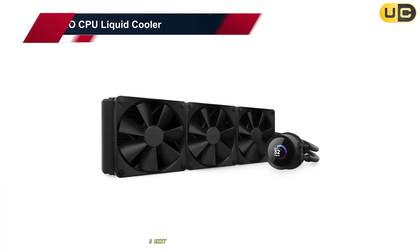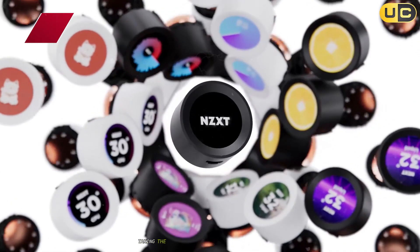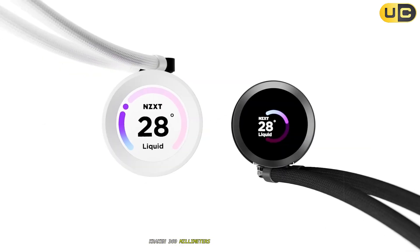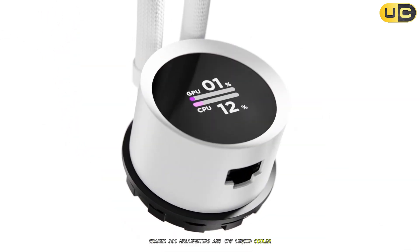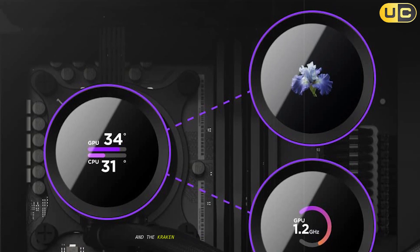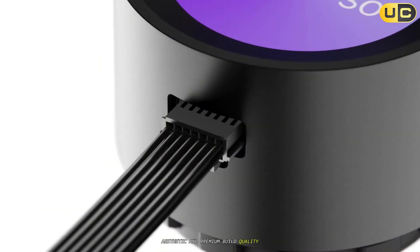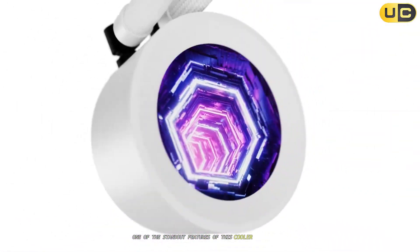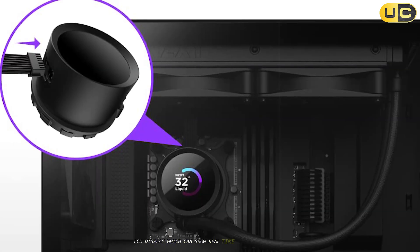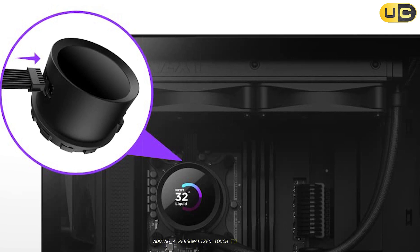Number 3: NZXT Kraken 360mm AIO CPU Liquid Cooler. Taking the bronze medal in our countdown is the NZXT Kraken 360mm AIO CPU Liquid Cooler. NZXT has long been known for their sleek, minimalist designs, and the Kraken 360 continues this tradition with its clean aesthetic and premium build quality. One of the standout features is its 1.54-inch square LCD display, which can show real-time system information or custom images and animations, adding a personalized touch to your build.